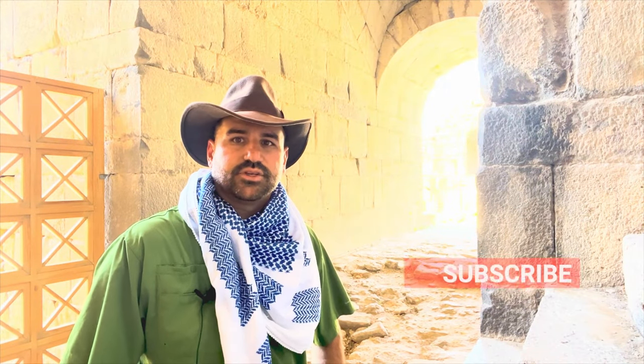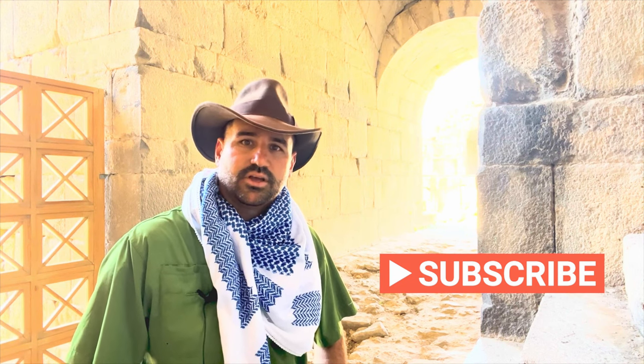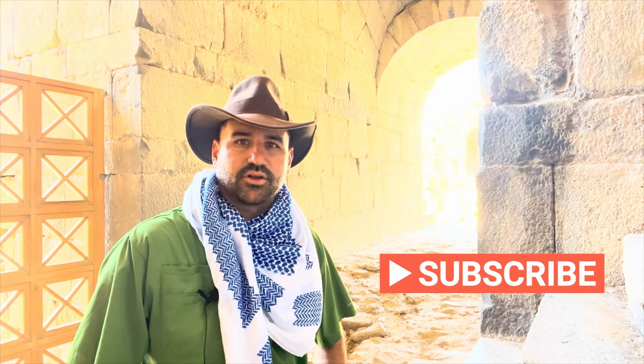If you enjoyed this video, please give it a thumbs up and subscribe to my channel for more ancient world and archaeology content.